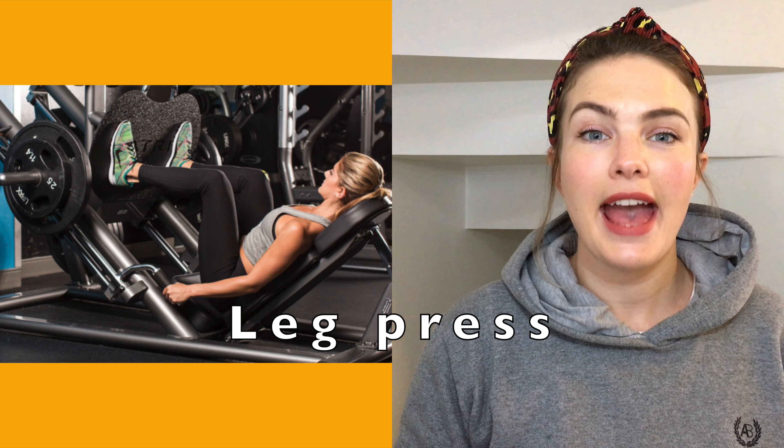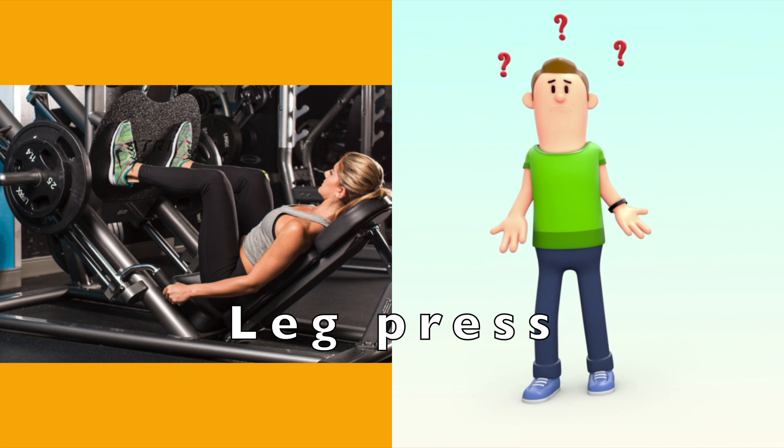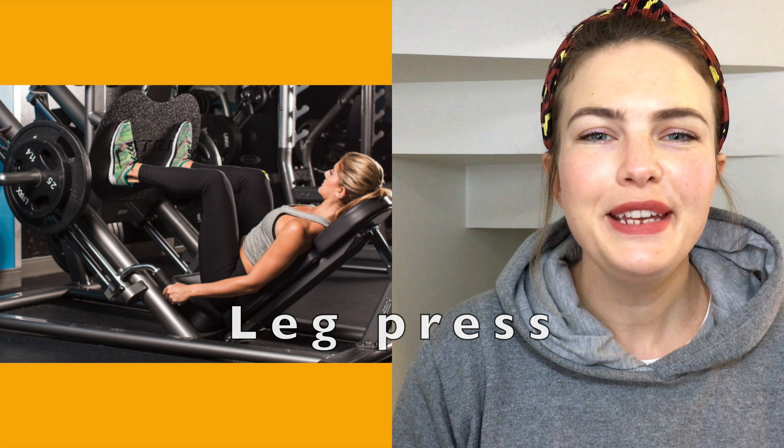Our next machine is the leg press. The leg press machine gives strength and power to the legs. Got it?